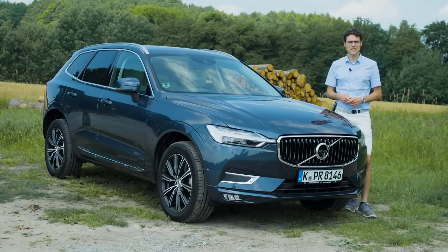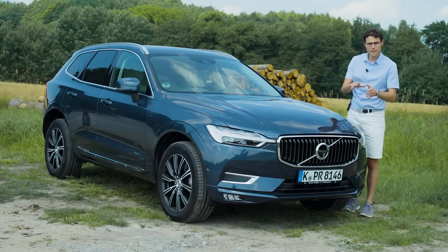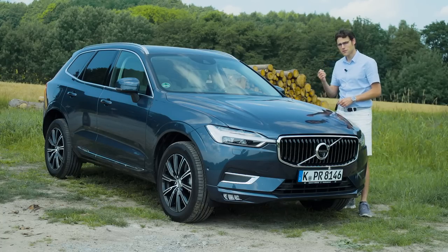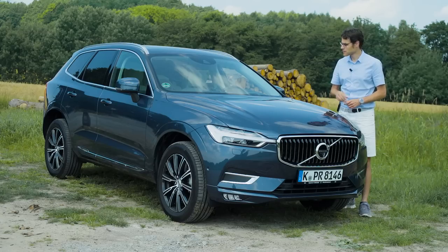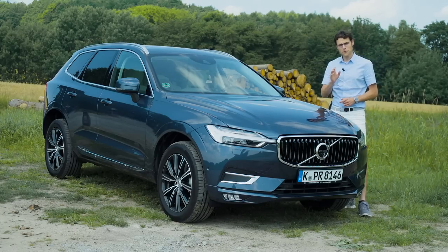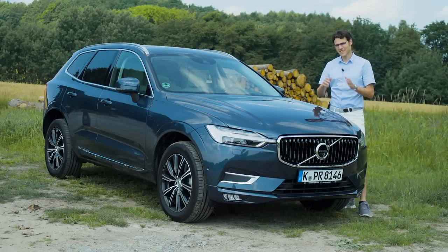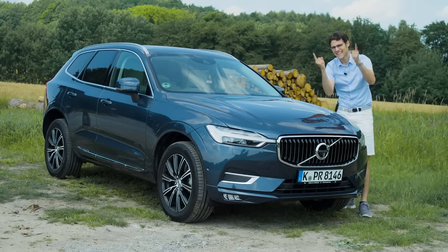The all-new Volvo XC60 in our full driving review — one of the most anticipated cars of the year, today on Autofuel, your number one resource for in-depth car reviews. We'll take a detailed look at the exterior, different trim levels inside and out, the driving experience with the optional air suspension, and the semi-autonomous driving features — in full HD, full screen and full length. Let's go!